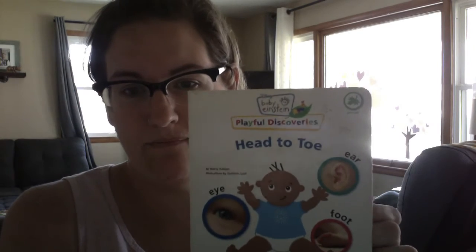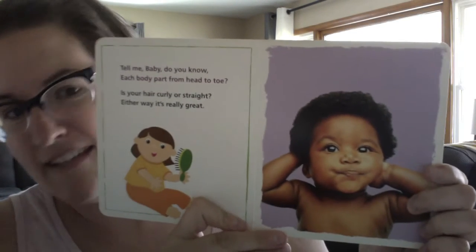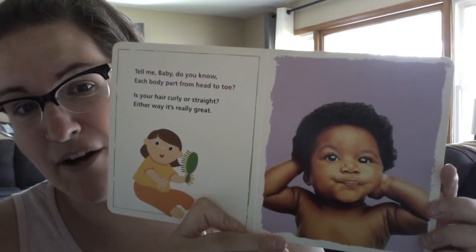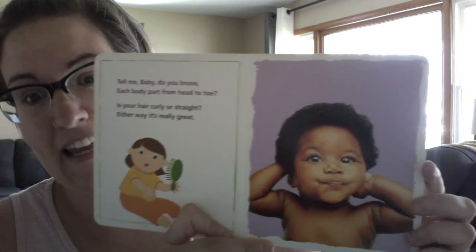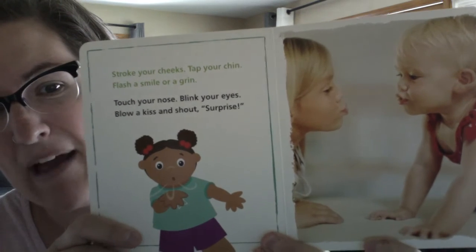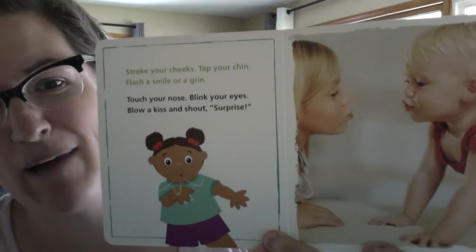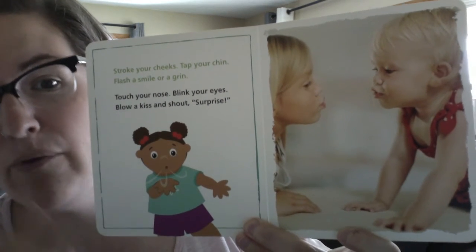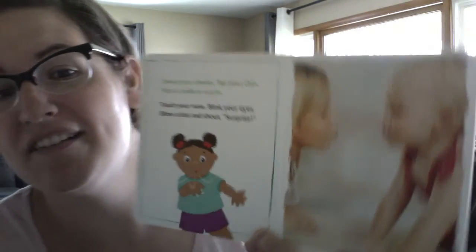I've got one more. It's a Baby Einstein called Head to Toe. Tell me, baby, do you know each body part from head to toe? Is your hair curly or straight? Either way it's really great. Stroke your cheeks, tap your chin, flash a smile or a grin. Touch your nose, blink your eyes, blow a kiss and shout — surprise!